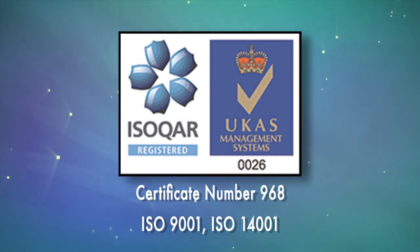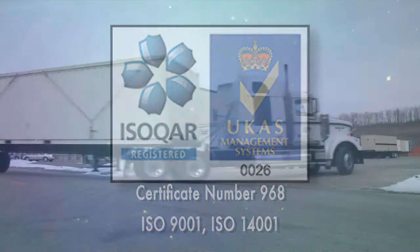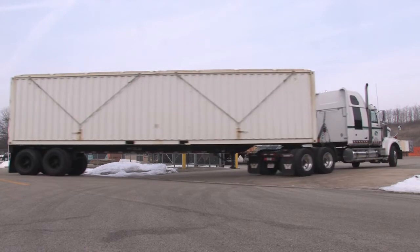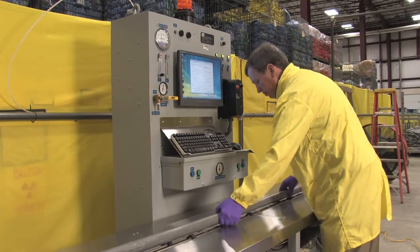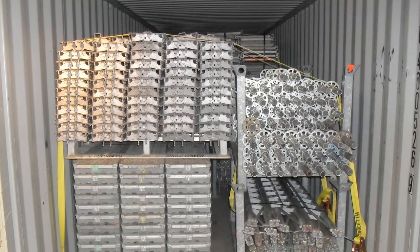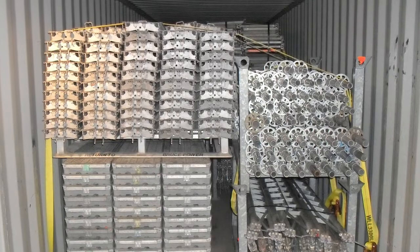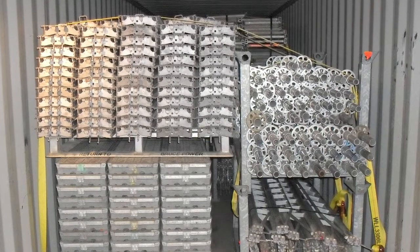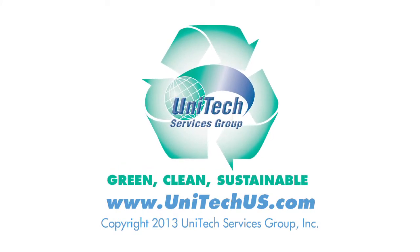Unitech Services Group: green, clean, sustainable, with excellent federal and state regulatory records. Transportation, storage, the industry's most advanced monitoring capabilities and comprehensive decontamination and management for your tools and equipment. What's more, the reuse of tools and equipment provides bottom line benefits. With Unitech's services, you won't need to purchase new tools just because you can't find the used ones. Isn't it time to change the way your facility handles tool and equipment monitoring and decontamination? Talk with Unitech today.